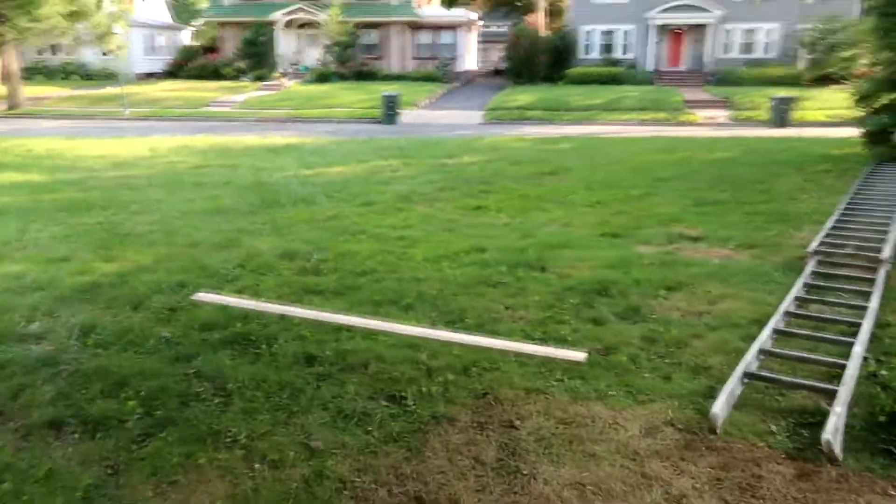I may also add that when you have these larger properties, maintaining the grass is a...